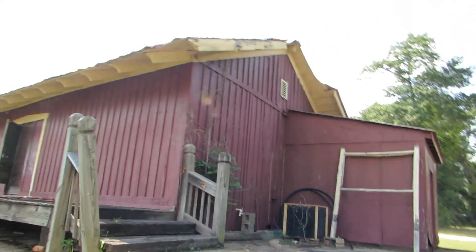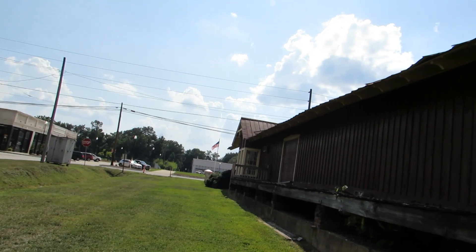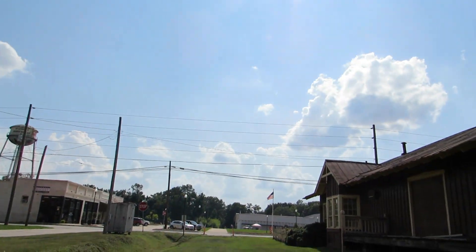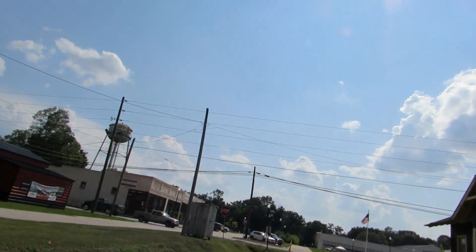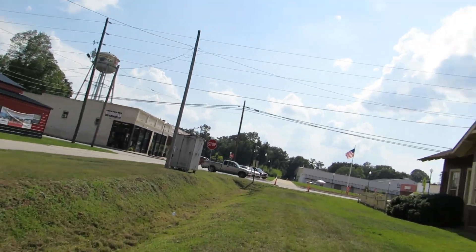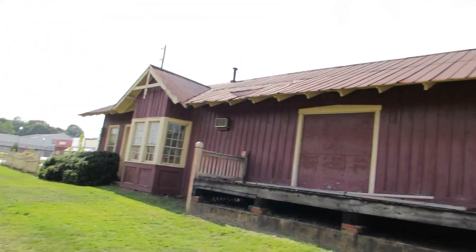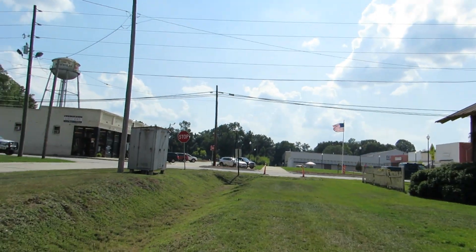Now back to the depot. You can see the passenger side and the telegraph office, and then the freight depot which takes up all this part of the building. I'm going to get some pictures first.